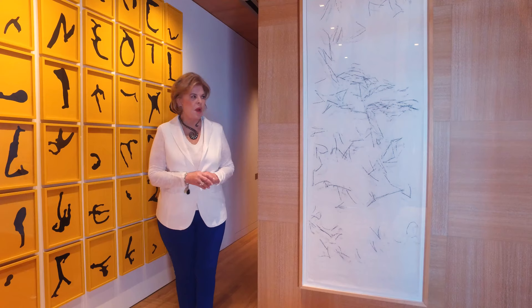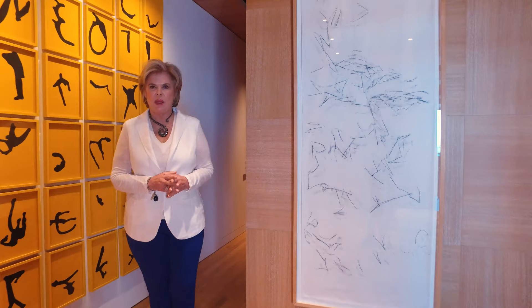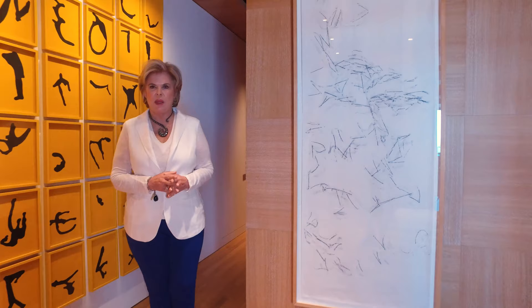Here in the lobby, going down the stairs, we have a work of Gabriel Orozco, Mexican — artista mexicano — very important in Mexico. It is from 2005, and it is a kind of frontage.